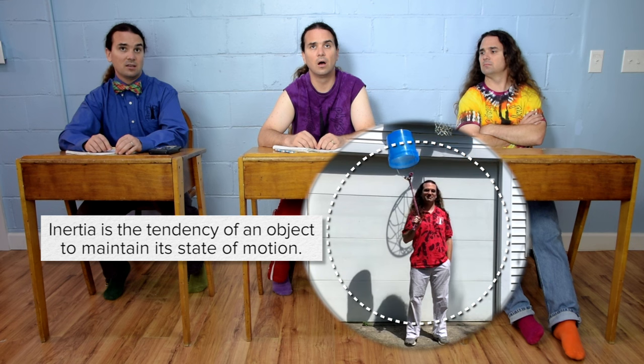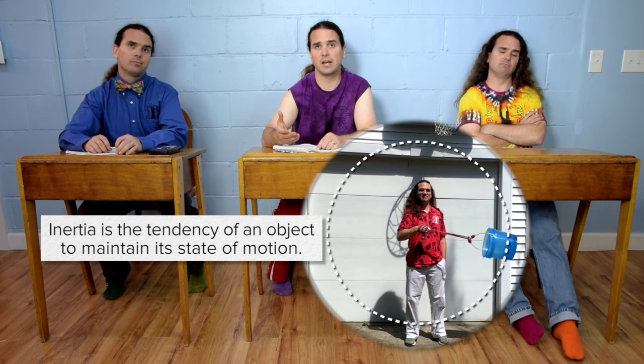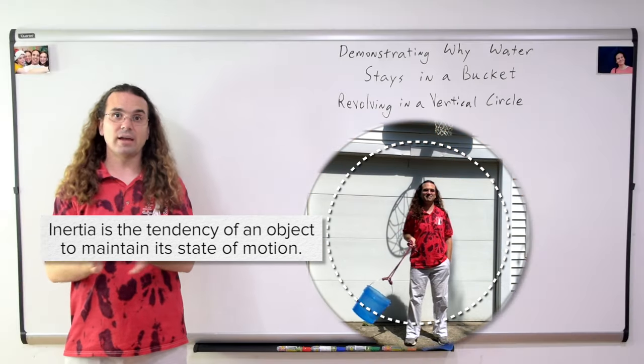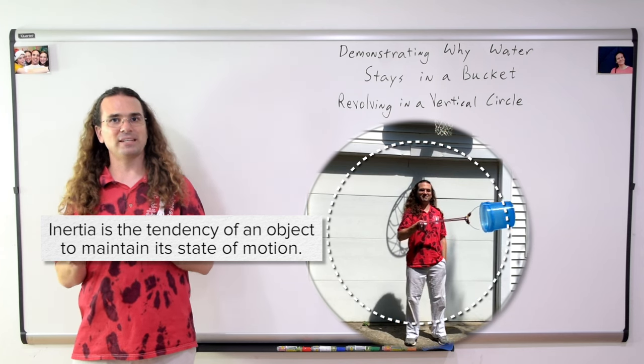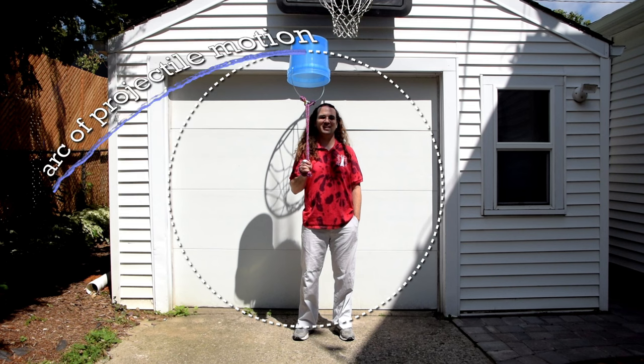Inertia? Inertia is the tendency of an object to maintain its state of motion. So it's the inertia of the water. Right. The water has inertia, so when it is moving in a circle, it wants to keep moving in a straight line. Let's actually look at a specific moment in time when the bucket is at the top position. The water is moving to your left at this moment, and the inertia of the water tries to keep the water moving to the left, and the force of gravity pulls the water down. This is just like water coming out of a horizontally oriented hose. The inertia of the water keeps the water moving horizontally, and the force of gravity pulls the water down, which causes the arc of projectile motion.